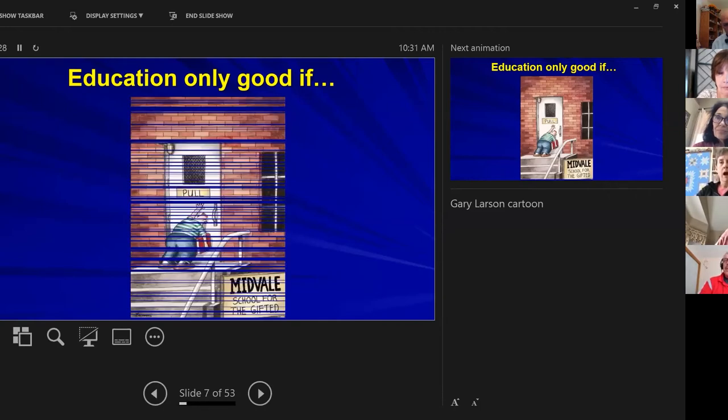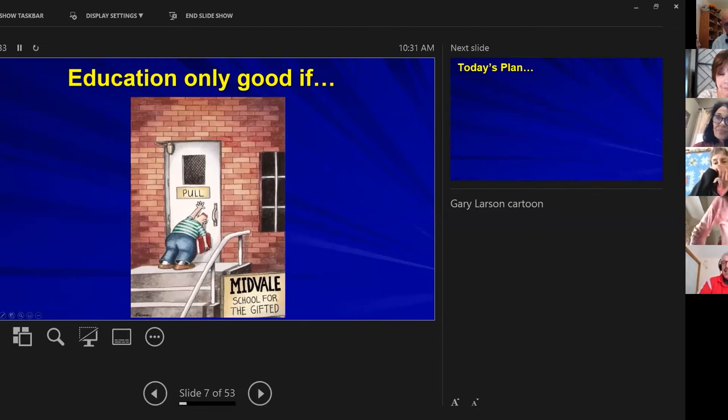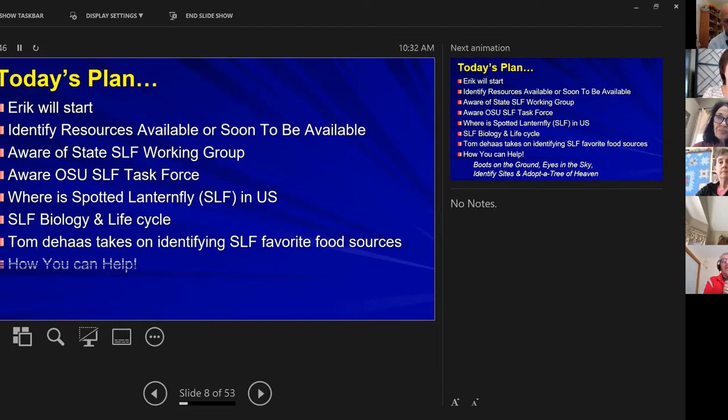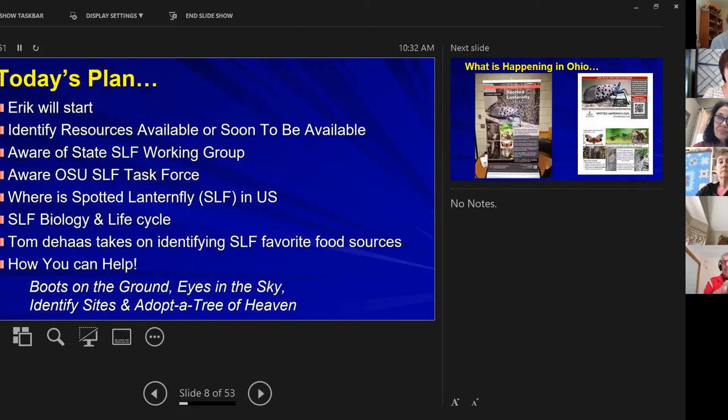Education is only good if we apply it. So we're going to teach you and ask you to help us with this program. I'm going to identify the resources available now or soon, make you aware of the state spotted lanternfly work group, the OSU spotted lanternfly task force, where the spotted lanternfly currently is in the US, and its biology and life cycle. Then Tom will help with identifying favorite food sources, lookalikes, and how you can help — boots on the ground, eyes in the sky, identifying sites, and how to adopt a Tree of Heaven.